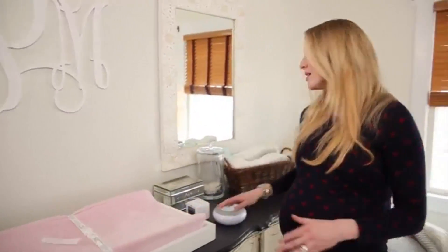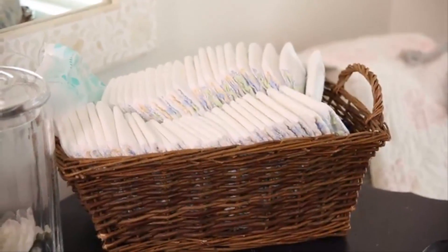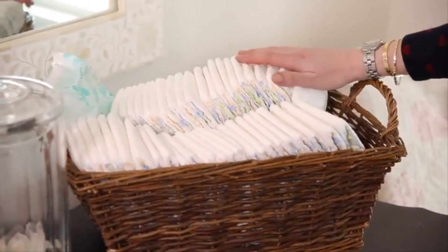To help you with this, make sure you have a basket of changing supplies right at your fingertips. It should have your wipes, your diapers, and any creams that you need. Duplicate this basket all the way around the house so it's always very easy to change your baby's diaper.